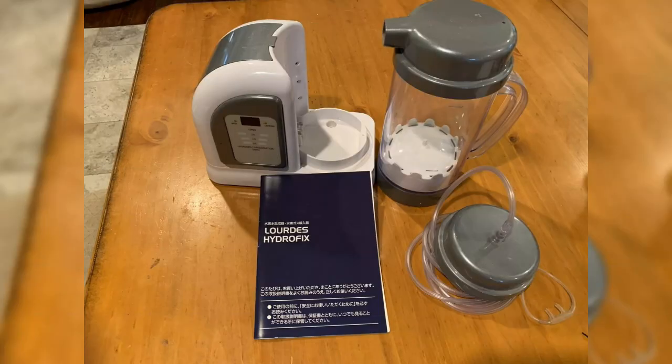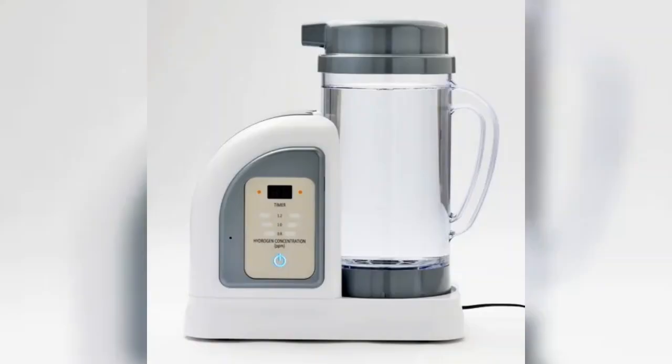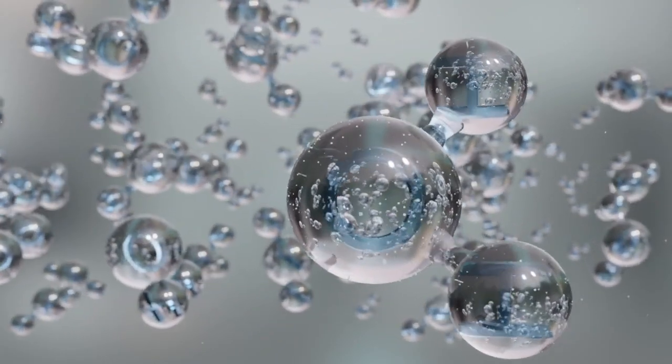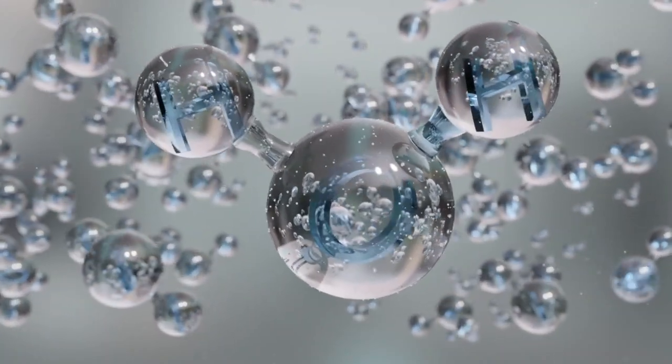The Lourdes Hydrofix Hydrogen Water Machine is one of the top of the line machines, known for its hydrogen concentration and durability, although they are a bit pricey. Price aside, it's an excellent investment for households that want a consistent supply of hydrogen water. The Lourdes product provides one of the highest concentrations of hydrogen available.